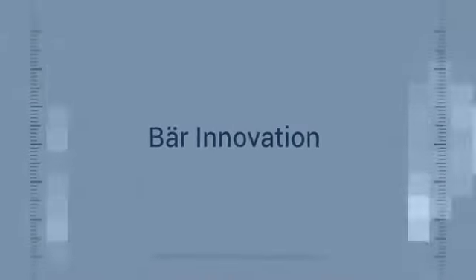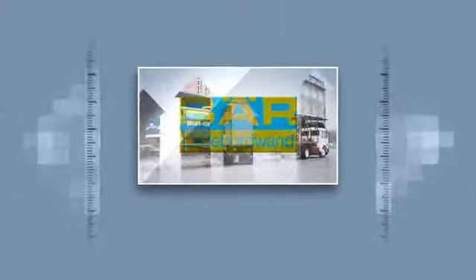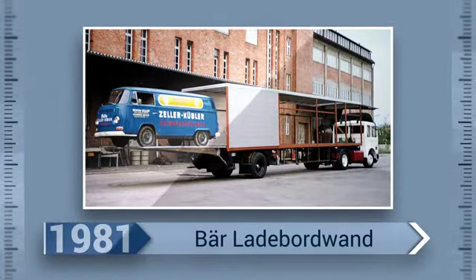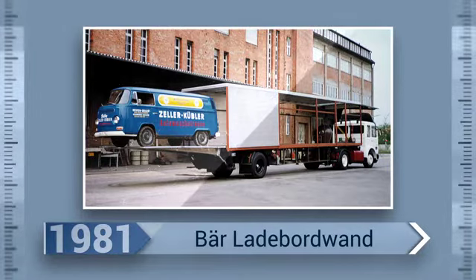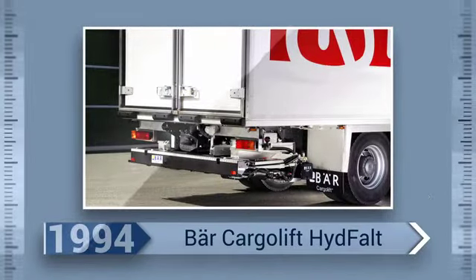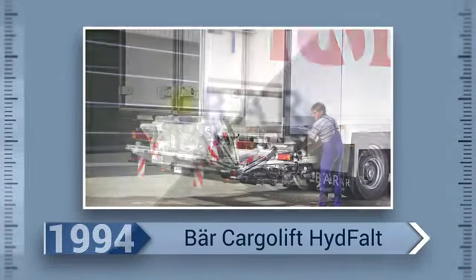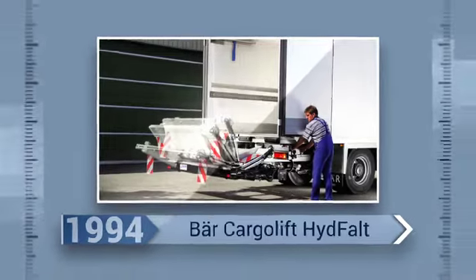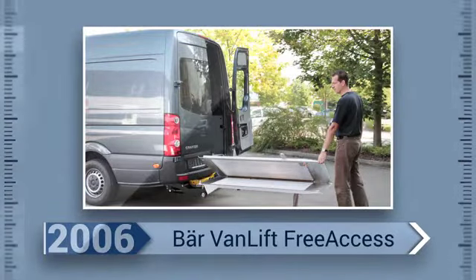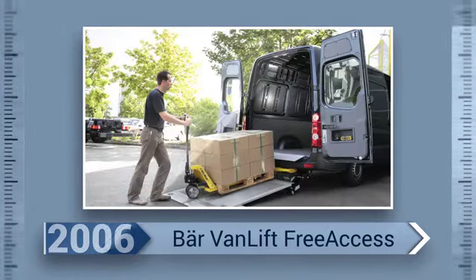Already two years after the formation of the company, the BEAR Ladderbordband sets standards in the German taillift market. With the brand name BEAR Cargo Lift, the medium-sized company becomes more international and continues its innovation history with the first hydraulically-folded taillift named Hütfahrt. Manually folded, the BEAR Fan Lift Free Access revolutionizes the panel van segment.